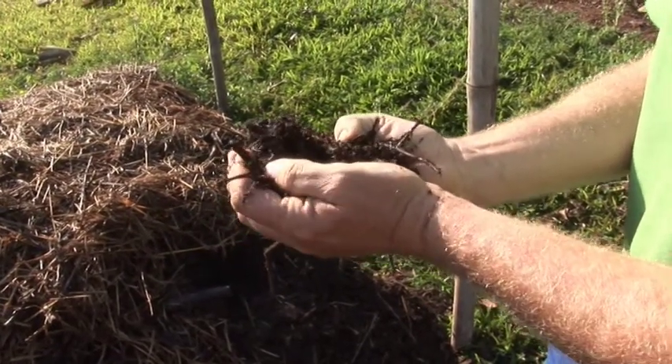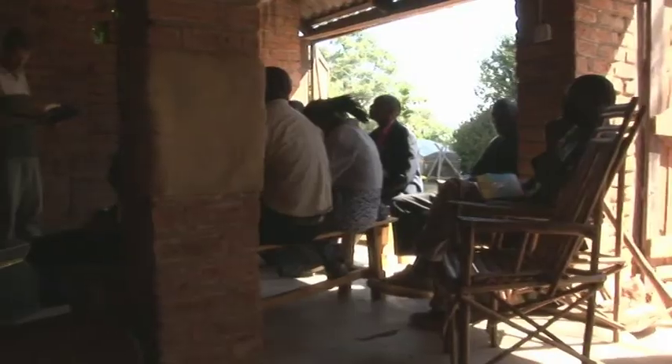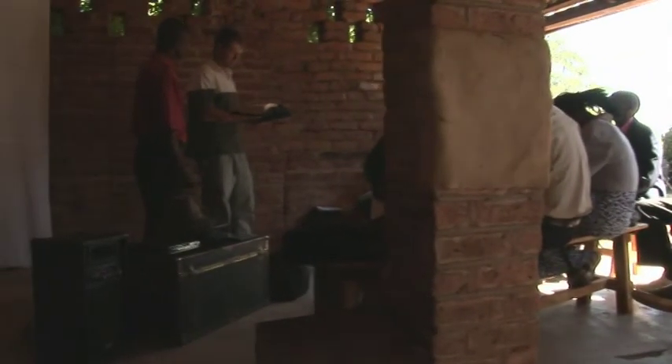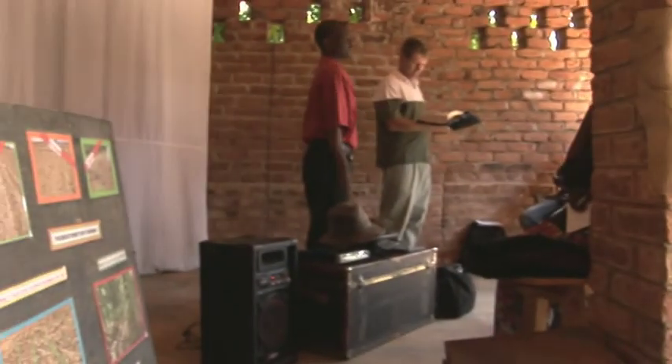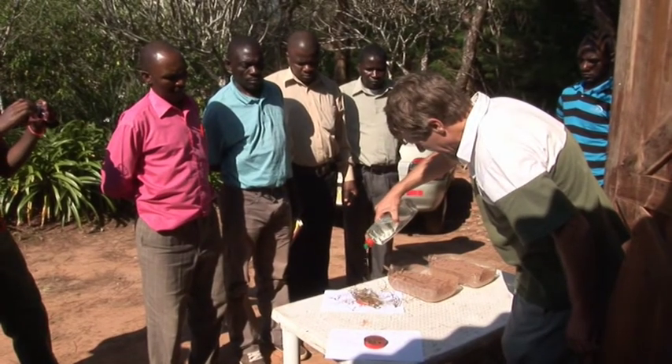It has lots of nutrients which we are using on the garden here. We have a station where we are doing training. Every second month we will have a training of about 10 people, trying to create a model which people can come and see and then go and practice in their own home.